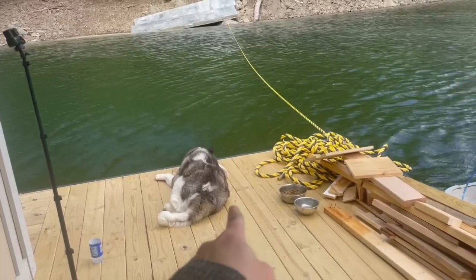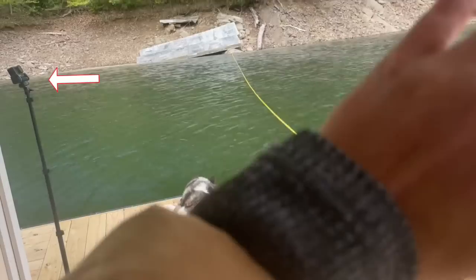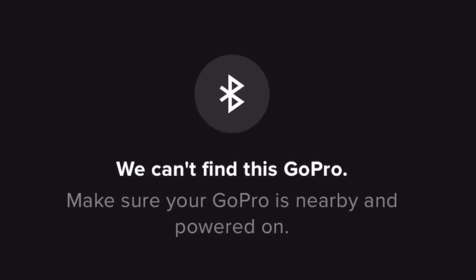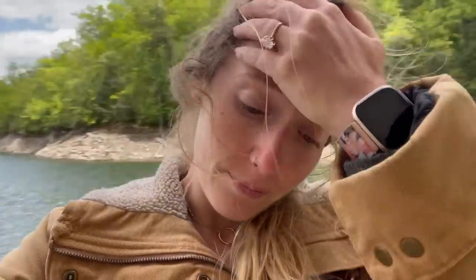And no sooner had I finished taking the video to tell you guys about the ladder when my GoPro just went into the lake too. I don't even know what to say. That is so upsetting. It's the cost of replacing it, but that had all of our footage on it.